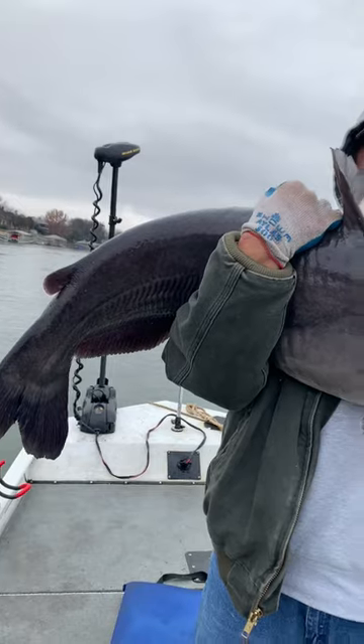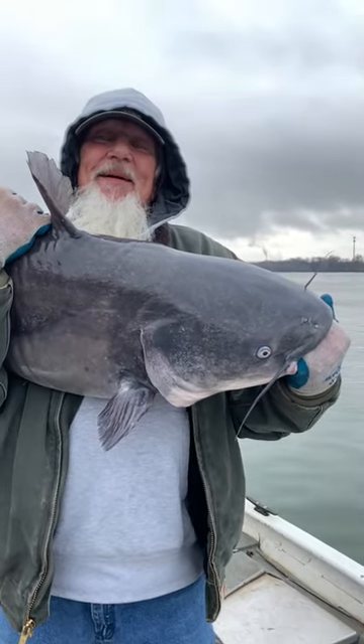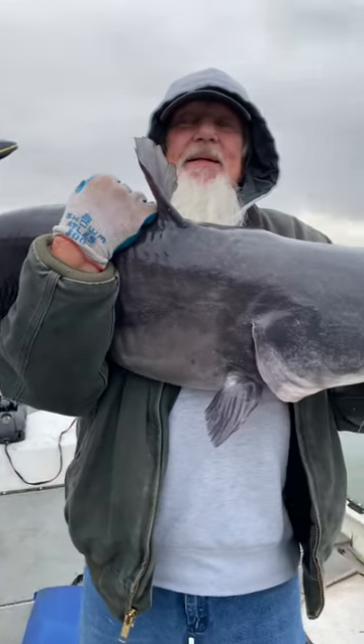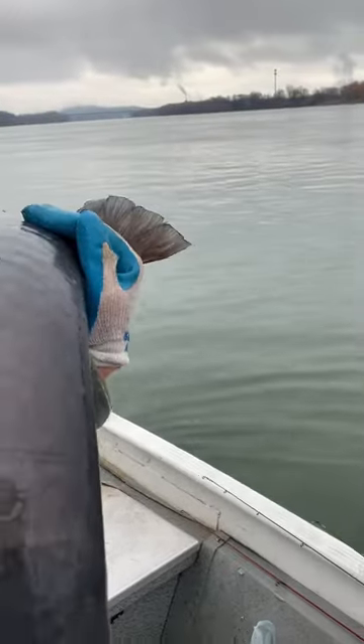All right guys, here's the end result — 44 pounder, right on! First spot. It's a catfish spot; we caught smallmouth today but now we're catfishing. You want to release him? Yep, send him back to the depths — putting him in tail first.